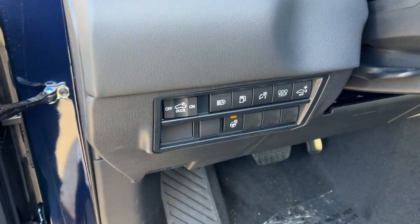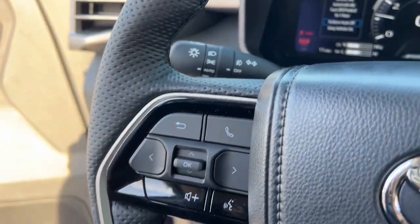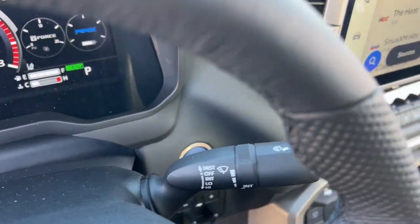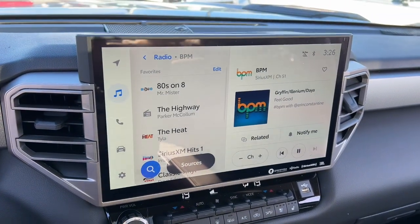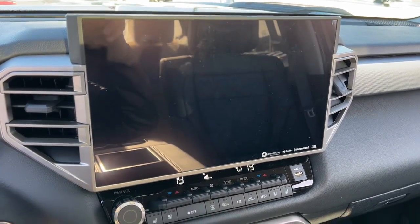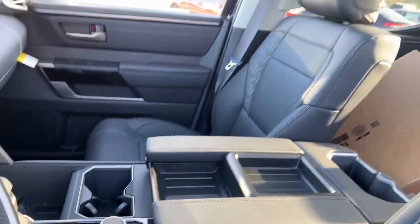These are just some of the great options this vehicle comes with: heated steering wheel, heated and/or cooled front seats, wireless Apple CarPlay and/or Android Auto, pre-collision system, panoramic roof, proximity key entry, heated driver's seat, keyless entry, navigation system.